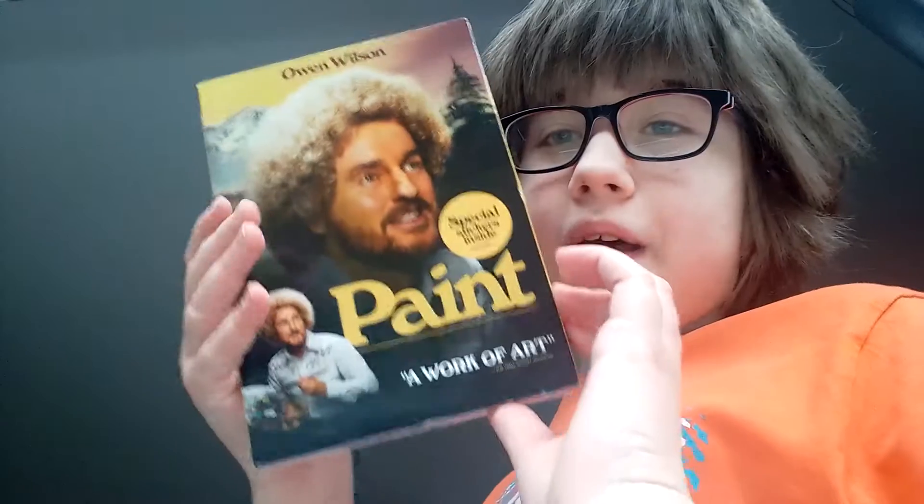Hello everyone, welcome back to another video. Today I'm going to be doing a DVD unboxing on Paint. I wish I would know in Wilson, and it includes special stickers inside, and it's a work of art, says the Wall Street Journal.